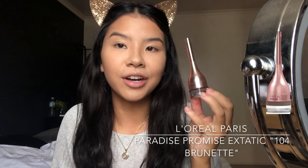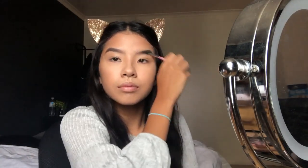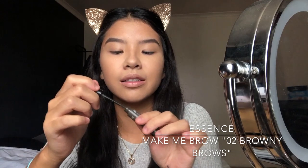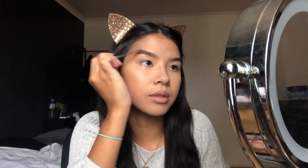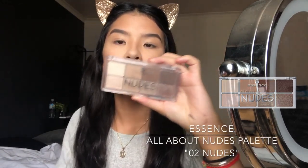For eyebrows, I'm gonna take the L'Oreal Paris Pomade, and then set that with the Make Me Brow from Essence — this is such a good dupe for Gimme Brow from Benefit. I'll brush them up to resemble natural hairs.